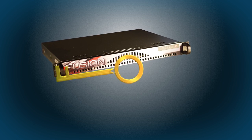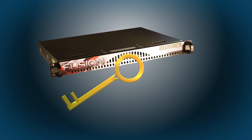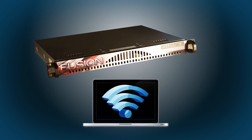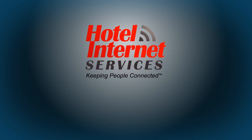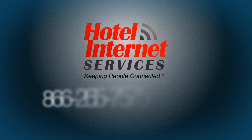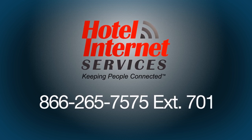It's a one-stop, turnkey solution to the unique challenges you face when creating an ideal online experience for your users, as well as your facility. Contact us today to find out more: 866-265-7575, extension 701.